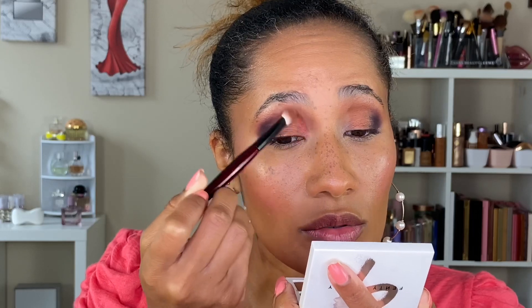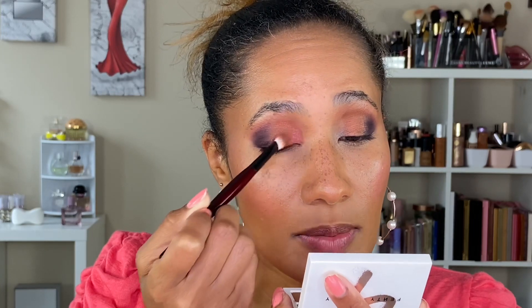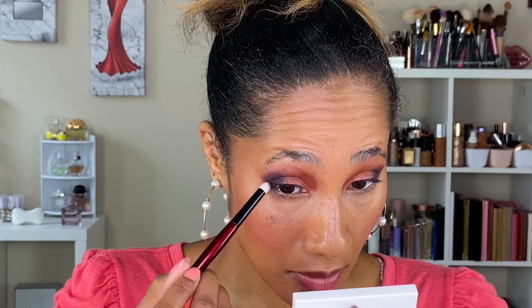Flipping my brush over, going in with the shade Bottle Service — I think these names are so cute — and popping this into the inner corner. I kind of should have used this shade all over. Actually, I'm going to take Bottle Service and cover up that bronzy shade because I like it. The shimmers are really pretty and they're blending very easily with the Sonya G pencil pro brush. Going back in with Pinot Please along the lower lash line.